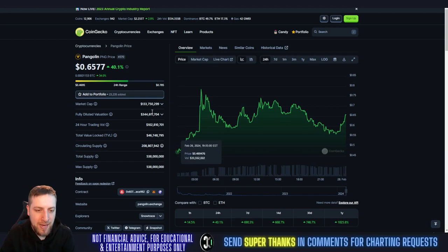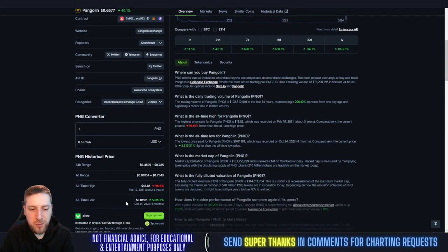$133 million market cap now on this coin. All-time high was three years ago at $18.85 — I think we're easily going to smash through that this upcoming bull run. All-time low was four months ago. If you would have bought four months ago at $1.1, you'd be up 53X on your investment. Absolutely insane.